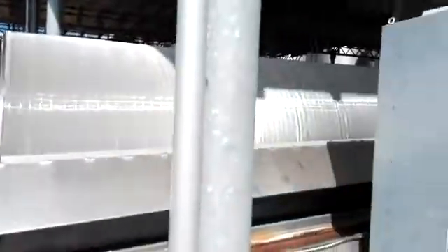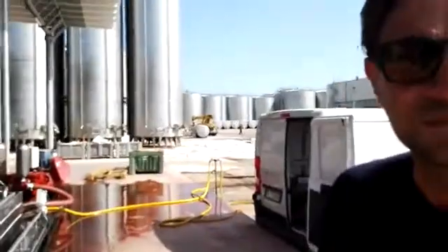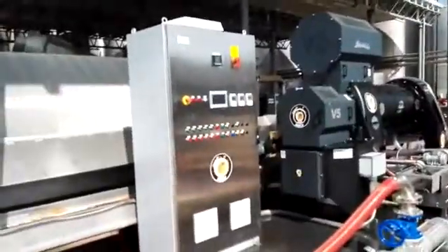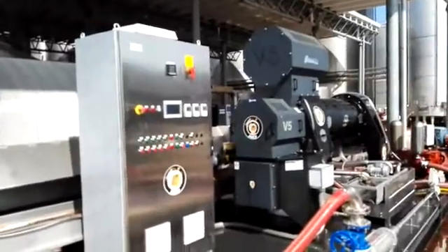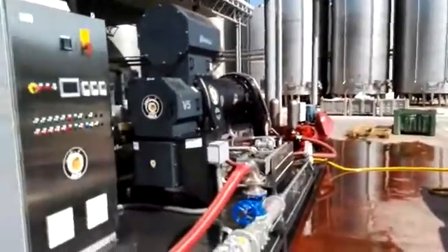Here we are with Mr. Gaetano Vitone. Nice to meet you, Gaetano. What's going on today? Today we are processing fresh wine must in a centrifugal unit called a decanter.